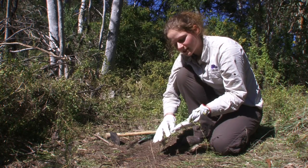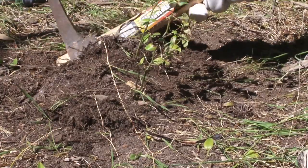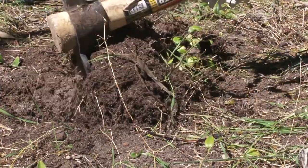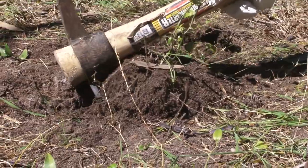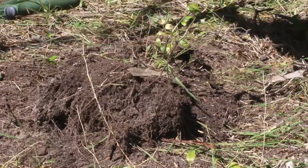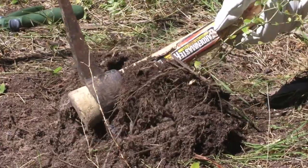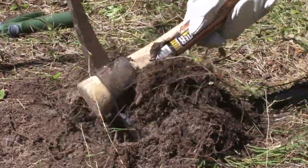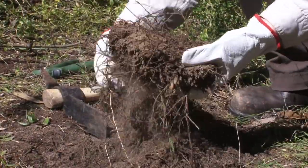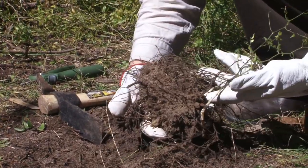It's also preferable to do this before the plant produces flowers or sets seed. This method involves disturbing the soil and therefore may encourage weed seeds to germinate and establish. It's important to get underneath and lever up the root mass. Here we can see the large underground tuberous root mass for the small above-ground foliage.